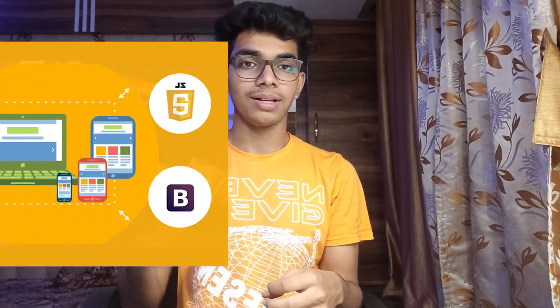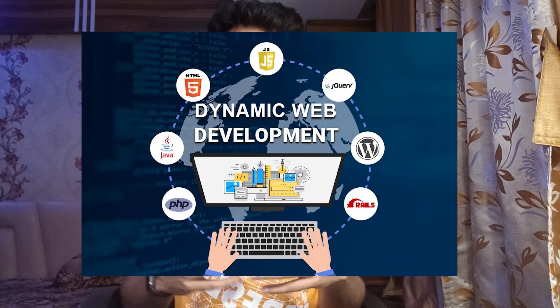As many of you might know, I have done my web development course by Code with Harry, and in that course he just taught how to make a static website. But now I wanted to learn how to make dynamic websites like Amazon, Flipkart, Spotify, etc. I wanted to learn JavaScript in detail.